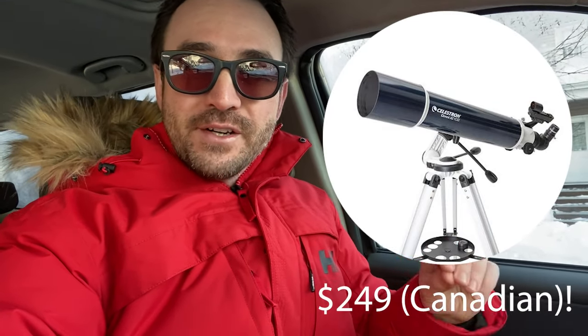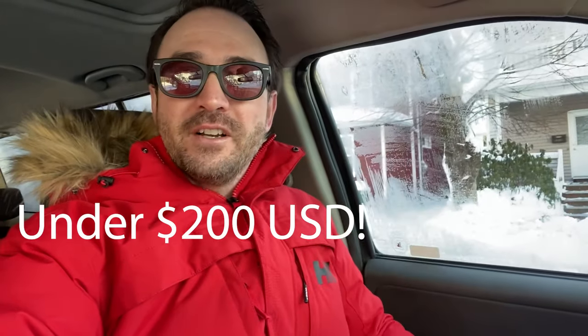I was just on Facebook and heard from my friend Dave and my other friend Dave that there is a Celestron Omni 102 refractor at Costco for $249 Canadian dollars — that's under $200 US dollars. We're going to check it out and see if they have any in the store, because if they do, this telescope is 10 times better than any other scope in that price range right now, Christmas of 2021.